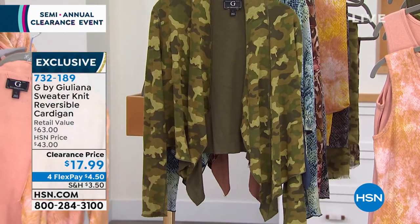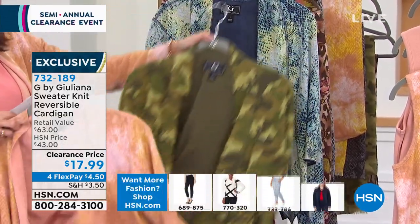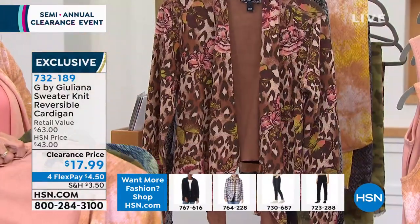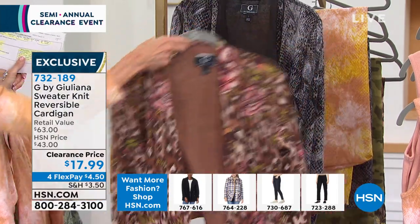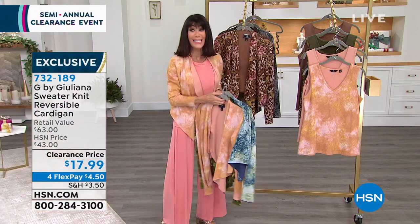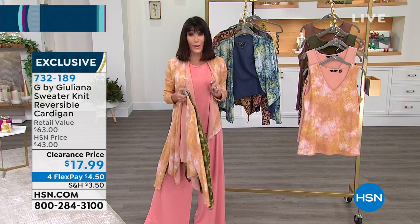We have it available in gorgeous olive camo — I actually bought that before the show — it reverses to a solid olive. We have it in navy snake — last call on that. We have mocha leopard, reverting to mocha. We have black snake — only 200 left. From $43, it is $17.98, which is really a little over $8 apiece because you're getting two cardigans.